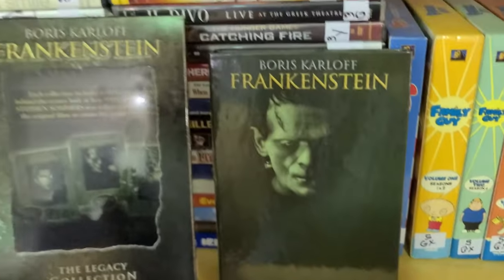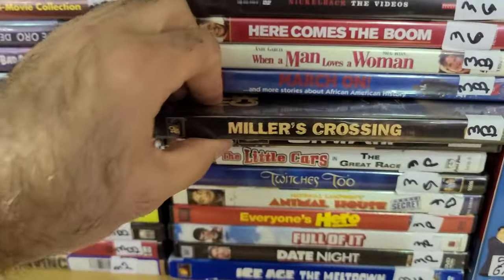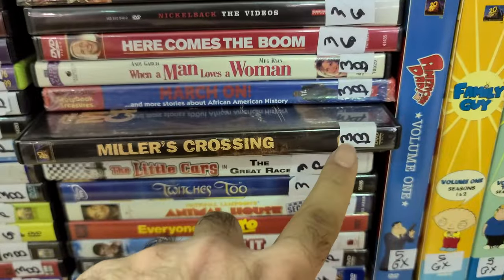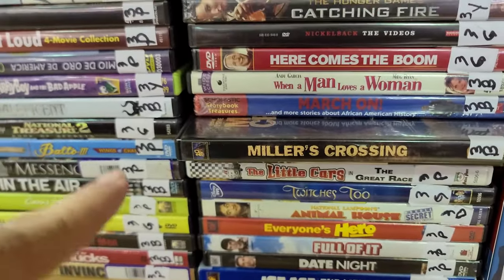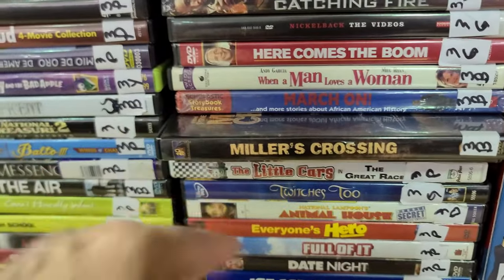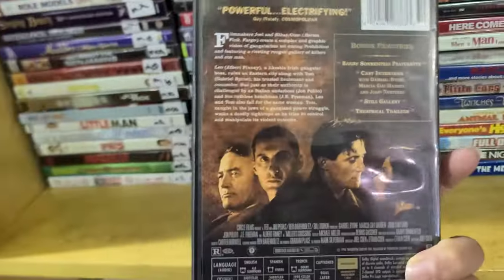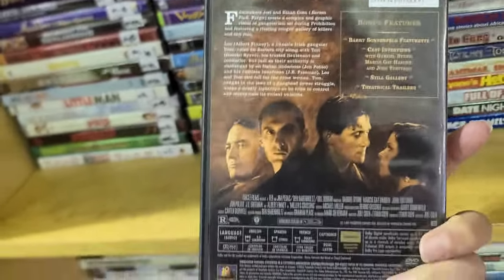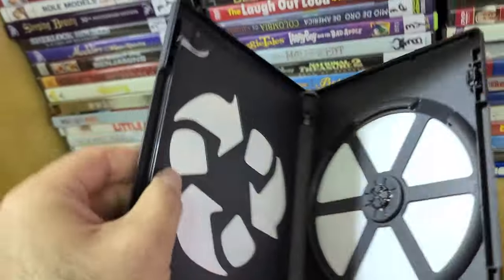Another interesting title I never find out here is Miller's Crossing. Too bad it's not green — it's blue. I haven't seen this one or Barton Fink as far as Coen Brothers movies go, but I always hear a lot about it.